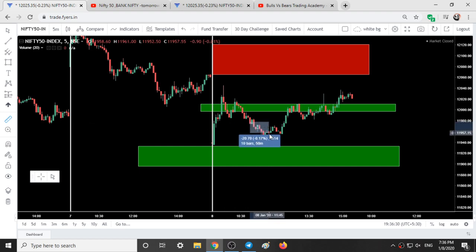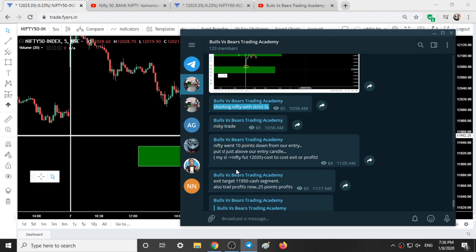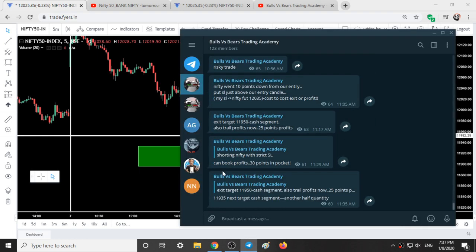I have taken a trade at this candle and booked profits at 10:950. This is the 11,950 line, and I also wrote in the group: exit target 11,950 in the cash segment. I took the trade at around 11,986 and exited at 11,950 in the futures segment, making a profit of around 30 points. So here we booked our profits — 30 points in the pocket. I booked profits at 11:30 for half the quantity.